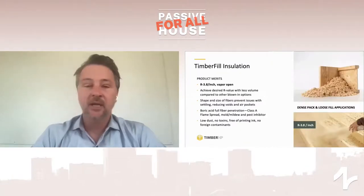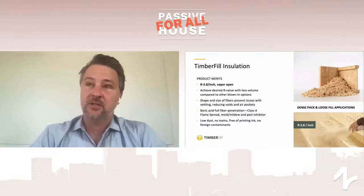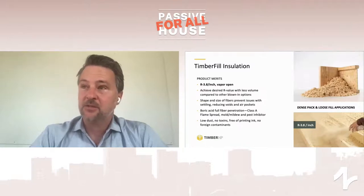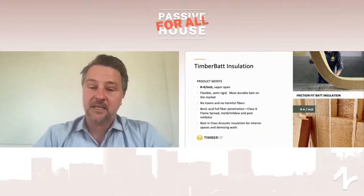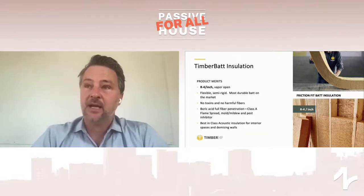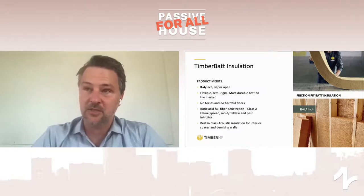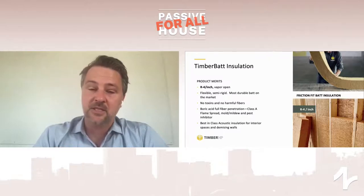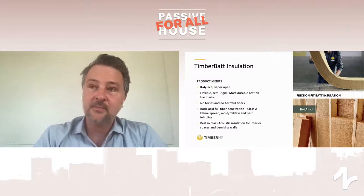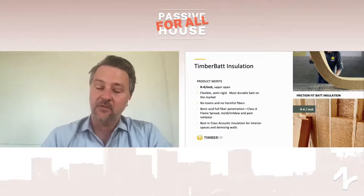The timber fill insulation is a blown-in cellulose replacement treated with borate, which acts as a flame retardant and mold, mildew, and insect inhibitor. It handles and installs very similarly to cellulose and can be used in both dense-pack and loose-fill applications. The bat is a press-fit product with higher density, which makes it perform very well for sound transmission classification — useful for demising walls and acoustical applications, very similar to mineral wool. The key differentiator is that when you cut and handle this material, the byproduct is just sawdust, so no gloves or respiratory protection is necessary — very comfortable to work with. Through its density, it also has the ability to reduce wind washing in cavities, making it a very efficient insulator.